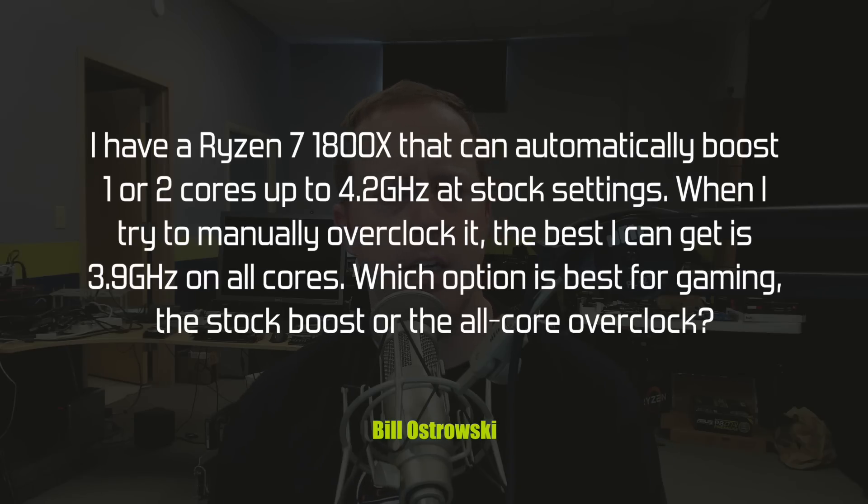Bill Ostrowski asks: I have a Ryzen 7 1800X that can automatically boost one or two cores up to 4.2 GHz at stock speeds. When I try to manually overclock it, the best I can get is 3.9 GHz on all cores. Which option is best for gaming — the stock boost or the all-core overclock? So Bill, you've come across the substantial and frequent problem of overclocking, especially once architectures and motherboards allowed us to independently clock cores. There are a lot of trade-offs you could go with.